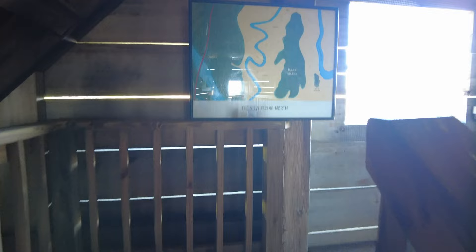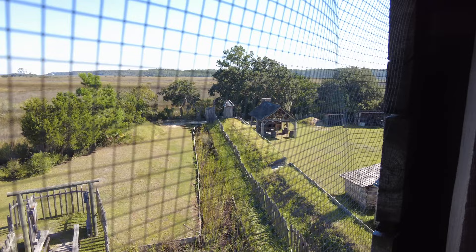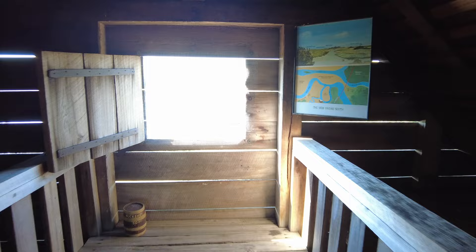Now let's go up to the catwalk above the third level where the lookouts would have gone. From up here, you get a great view. You can see the back side of the fort over there. Turning to the other side of the blockhouse, we get a great view of the river system.